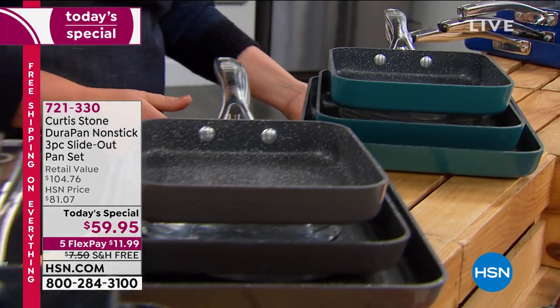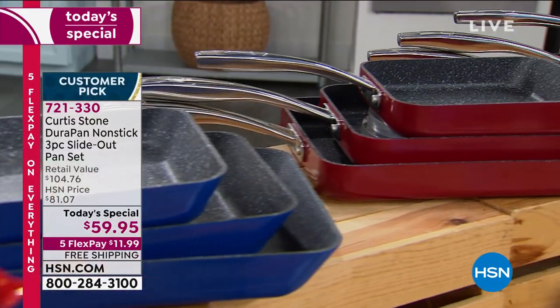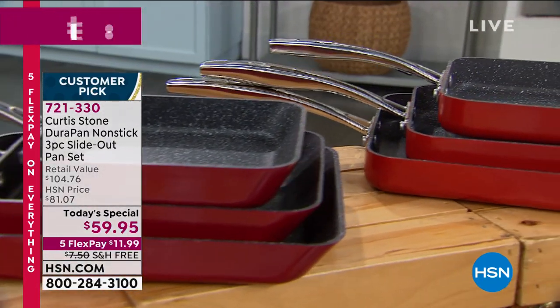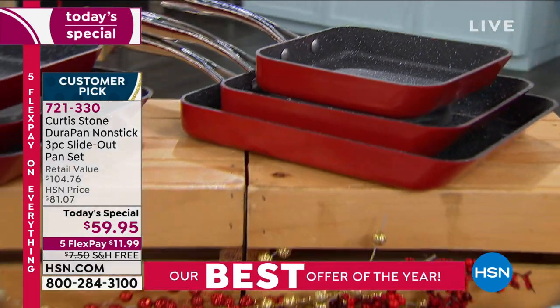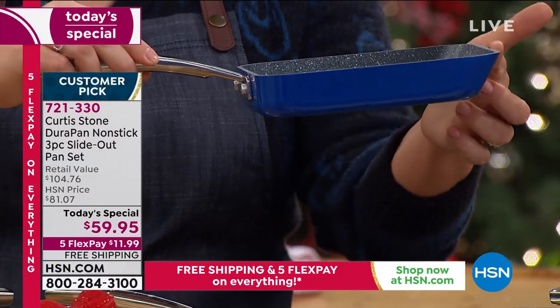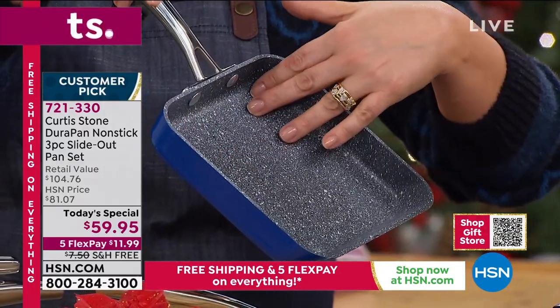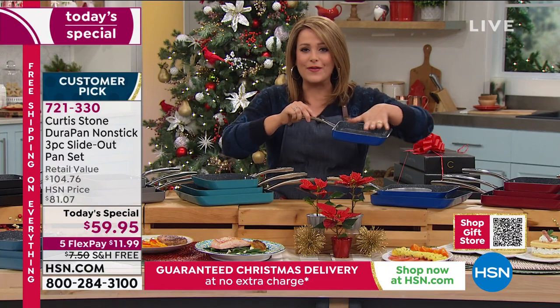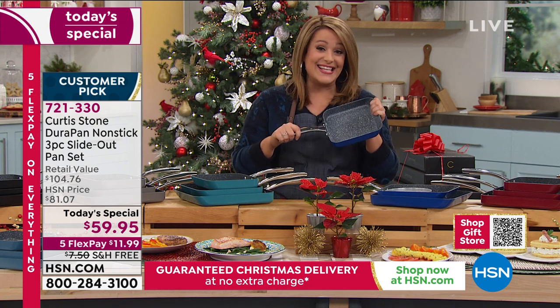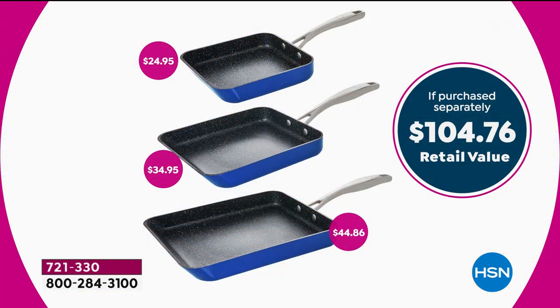Already over 6,600 gone for the day and we just kicked it off. Here's the backstory on this pan. It was inspired by Chef's oldest son, Hudson. He came up with the idea to do this rectangular pan with a unique angled lip, which allows you to pour the food right off into the dish. You've got Chef's superior nonstick, so you're not cooking with fats, butters, or oils. Everything just glides. You're getting all three — the seven inch, nine inch, and eleven inch — all in individual boxes, for $59.95.